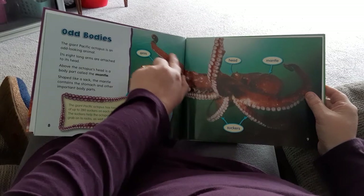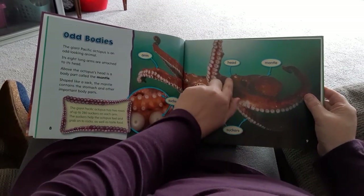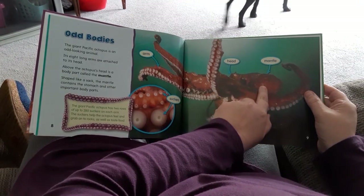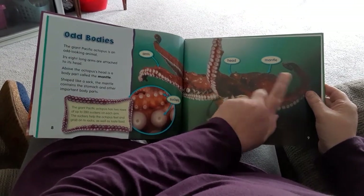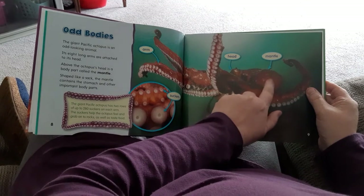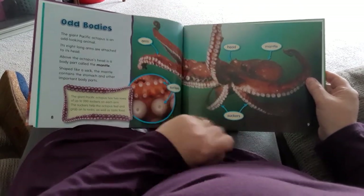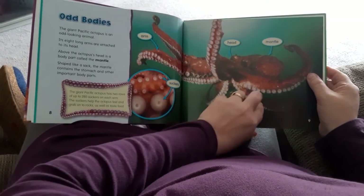Here's the arms. The head is way back here, and then here's the mantle. Inside the mantle is the stomach. I also learned that the octopus has three hearts. And then here's the suckers.